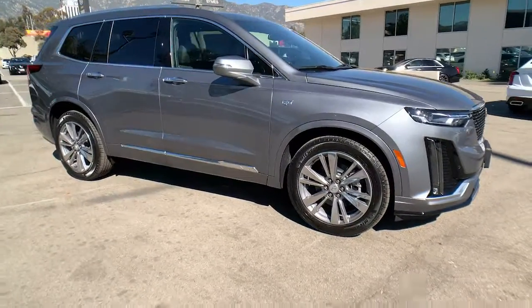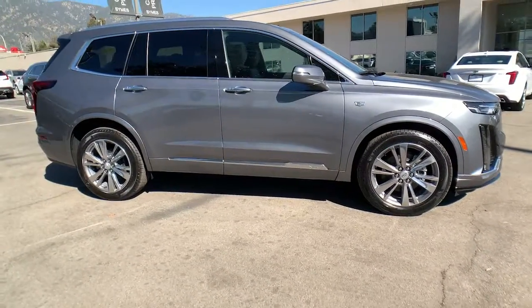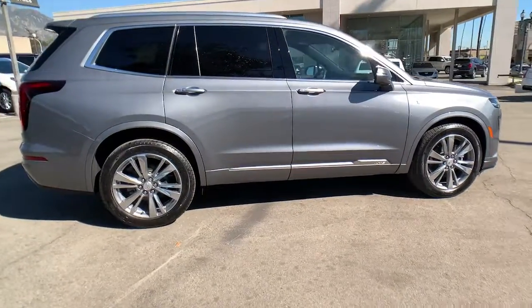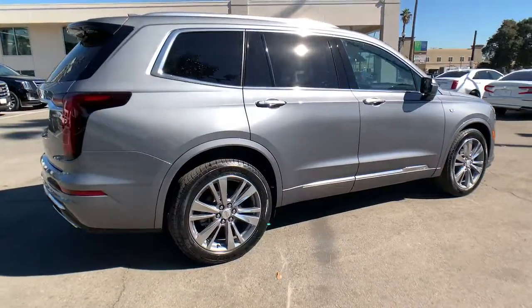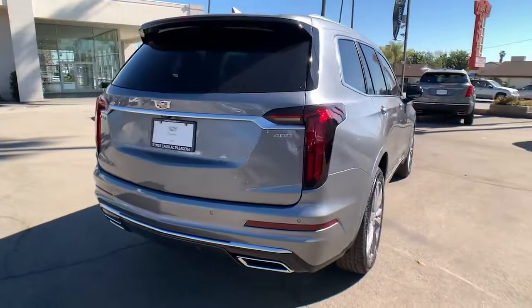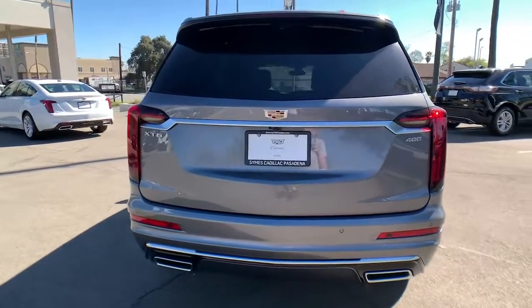Get a feel for the 2022 Cadillac XT6. You deserve a ride that was designed with your needs in mind. The time is right to take advantage of the technology, performance, and creature comforts this vehicle has to offer. The following are some of this vehicle's highlighted options.